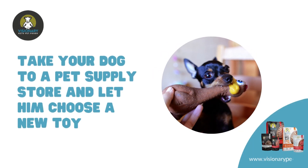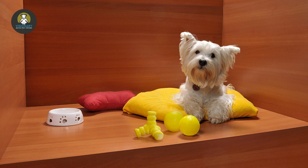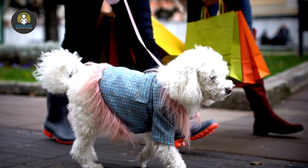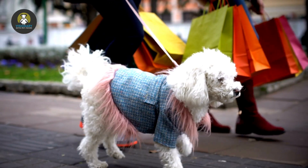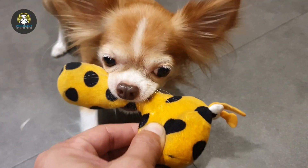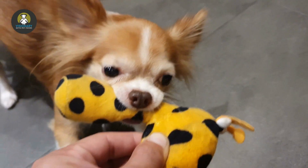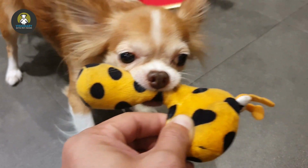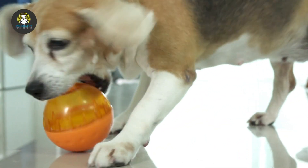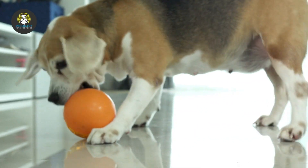Take your dog to a pet supply store and let him choose a new toy. Heading to the pet supply store with your dog is a fun social outing. All the sights and smells provide mental stimulation and an opportunity to socialize. Your dog can participate in filling your shopping cart. There are so many types of toys, from squeakers to chew toys. Rather than guessing what your dog might enjoy, you can let him explore the aisle to examine all the possibilities.